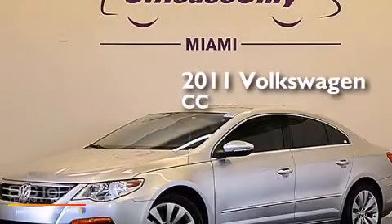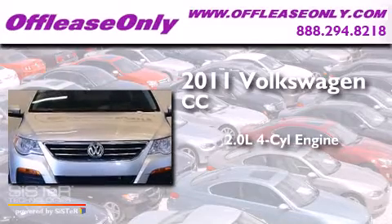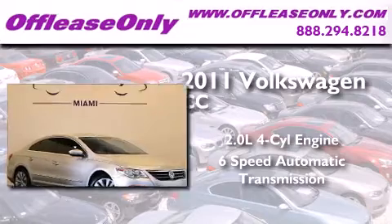This is a 2011 Volkswagen CC. It has a 2.0-liter, four-cylinder engine and a six-speed automatic transmission. Plus, having just come off lease, this automobile is in like-new condition.